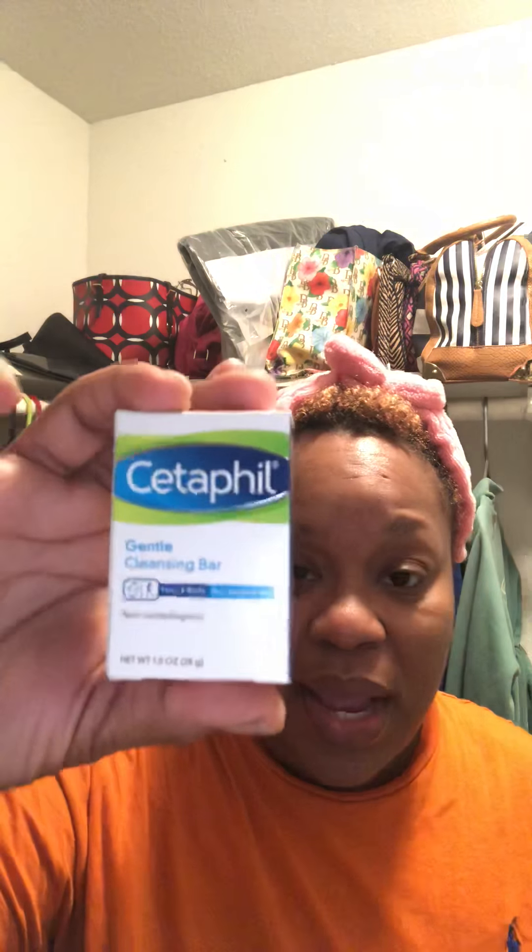Moving on to the Walmart beauty box — this is the fall box and the theme was Nivea, so basically skincare stuff. It comes wrapped in Nivea paper. First we have a facial cleaning bar by Cetaphil for dry sensitive skin, face and body. We also have a foam conditioner — I'm not a fan of dry shampoo but I'm going to try this foam conditioner. And then we have a mascara by Maybelline.